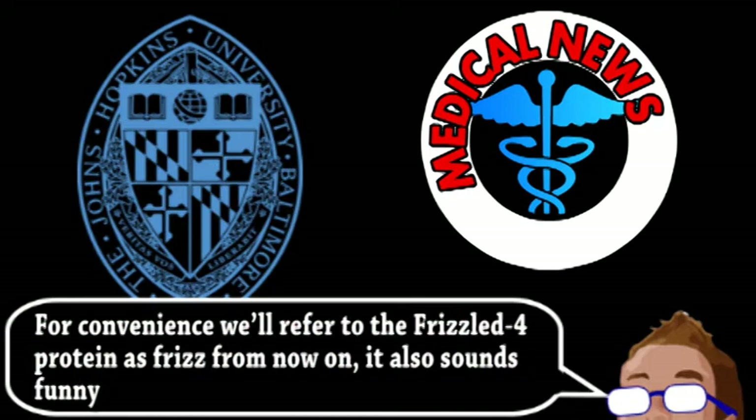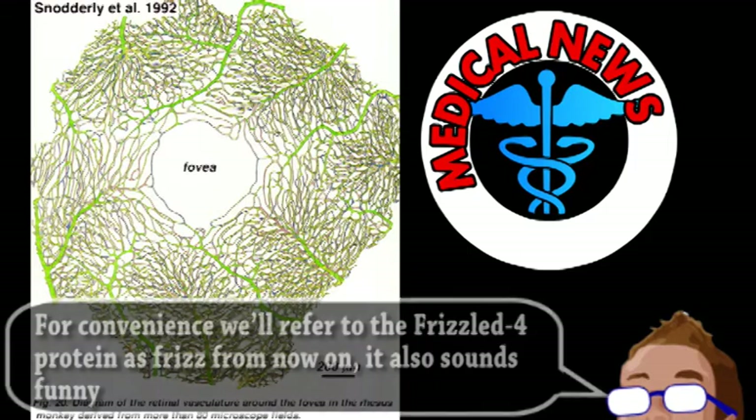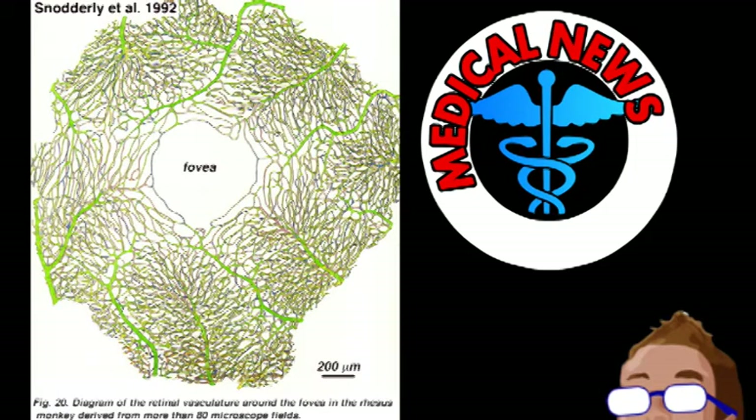The first job this pair has is during embryonic development. The retina actually requires the most oxygen per gram of any tissue in the body, so it requires three interconnected networks of blood vessels to function properly and supply enough oxygen. Defects in these proteins can cause the blood vessels to not develop properly, causing blindness.